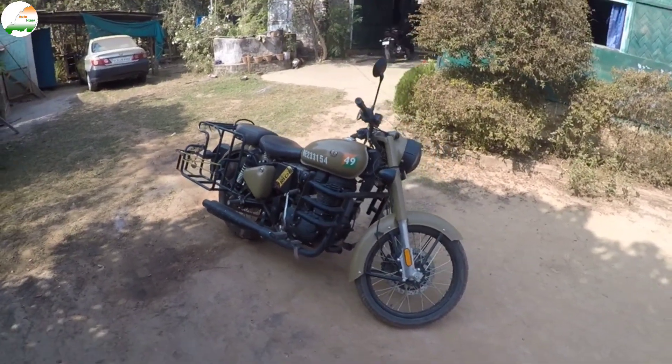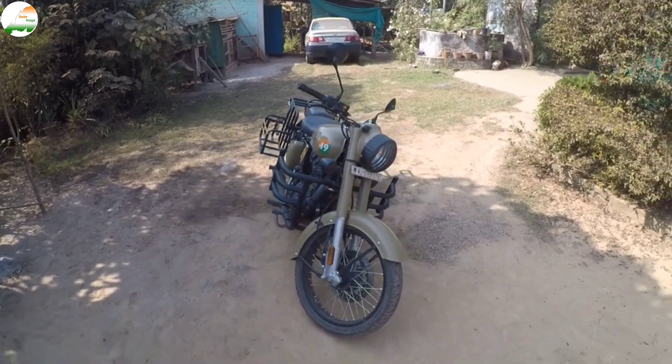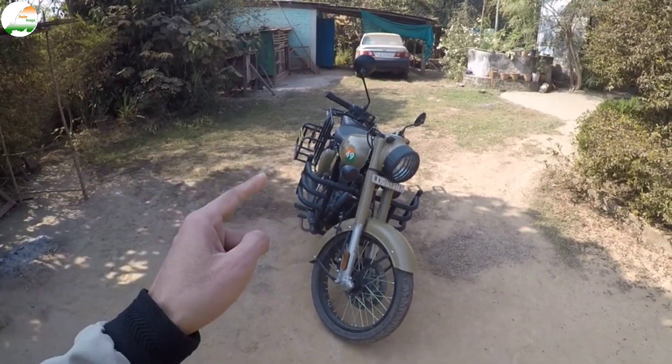Hello friends, I hope you will be all good. In today's video, I have brought you a Royal Enfield Classic 350. This bike is very urgently for sale, so if you have any interest, call me.